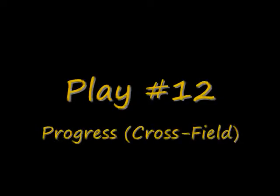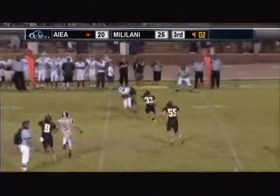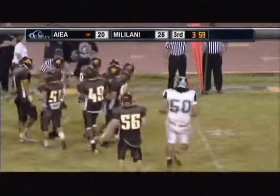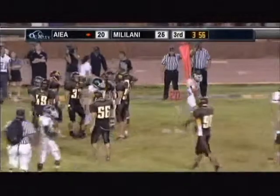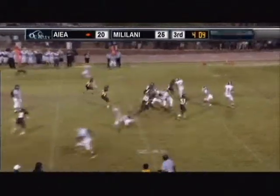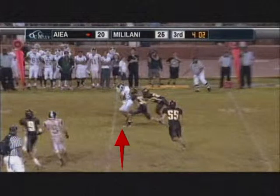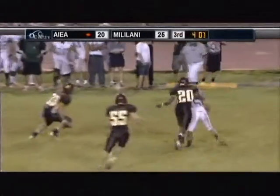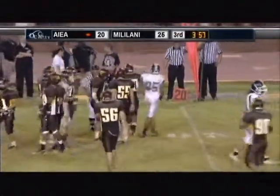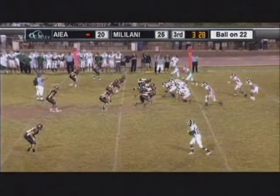Play number 12 — we really need to use cross-field mechanics on this play because we botched up the spot. Your forward progress was pretty clear, and then the headlinesman comes in and takes away a couple of yards. Line judge, you need to come in, get your spot, sell it to the headlinesman, and tell them you've got it. Emphatically point toward the ground, give them your foot, and let them know you've got the forward progress — your cross-field spot is the priority spot on that kind of play.